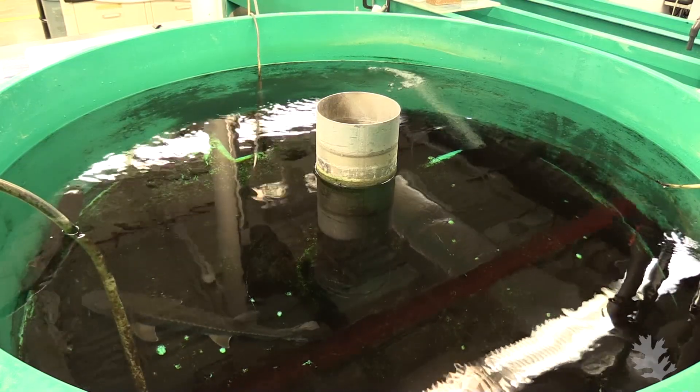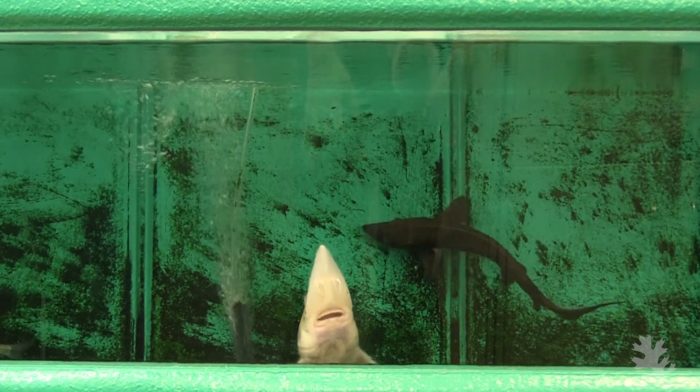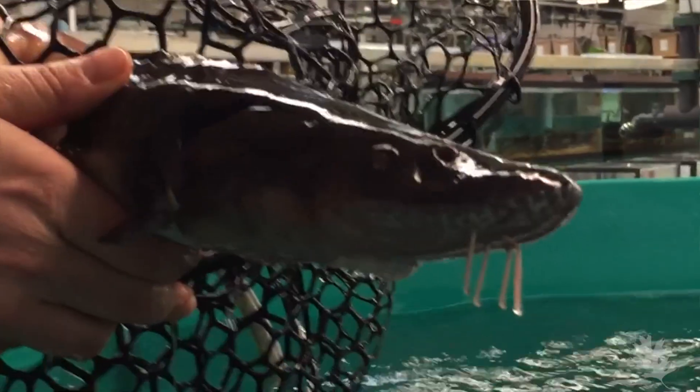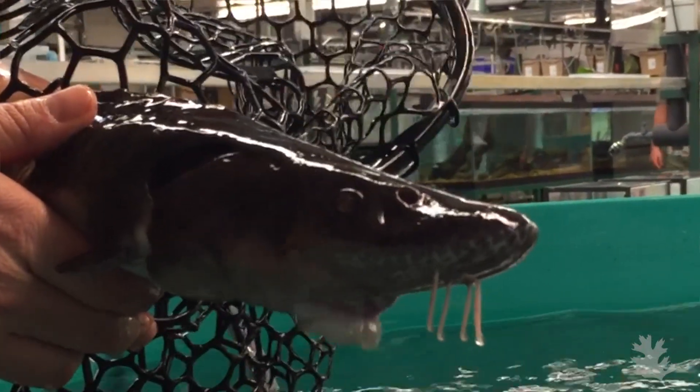Just thinking like a sturgeon — they're not visual, they use their sense of smell, they use their tactile sense with their barbells. And so if you want to design something that will work for them, you just need to think like a sturgeon.